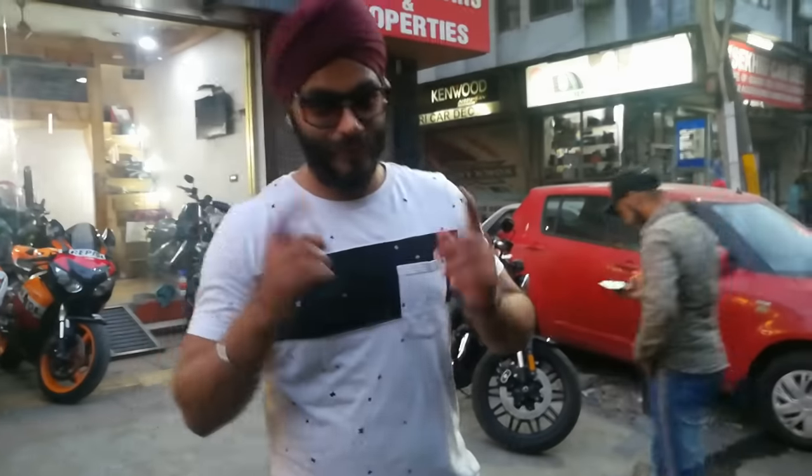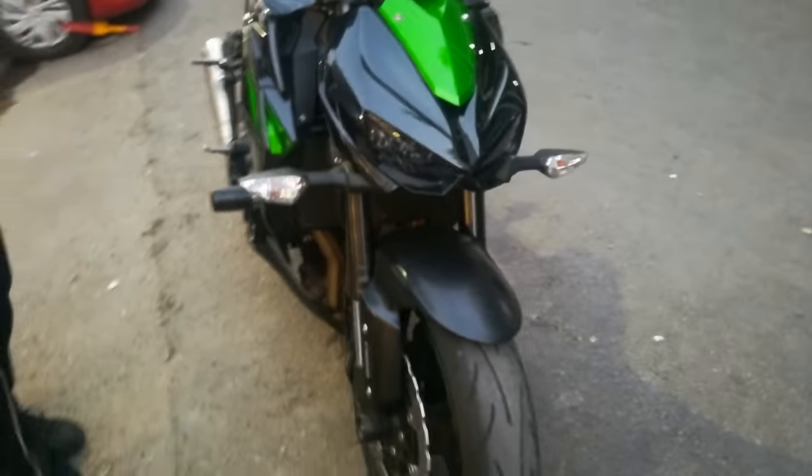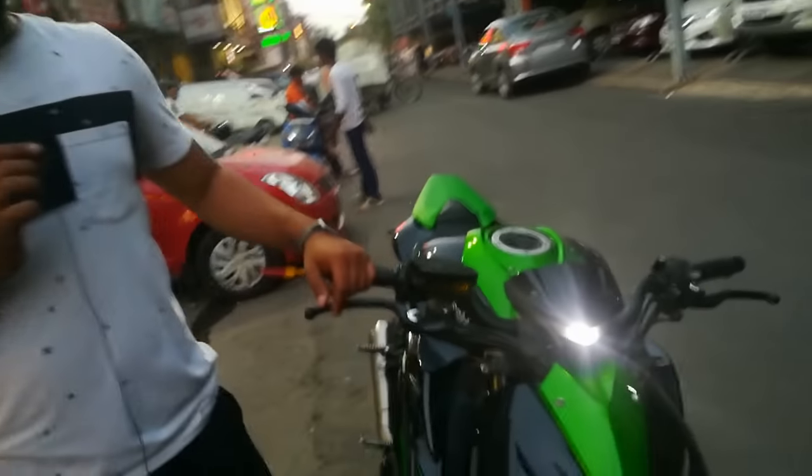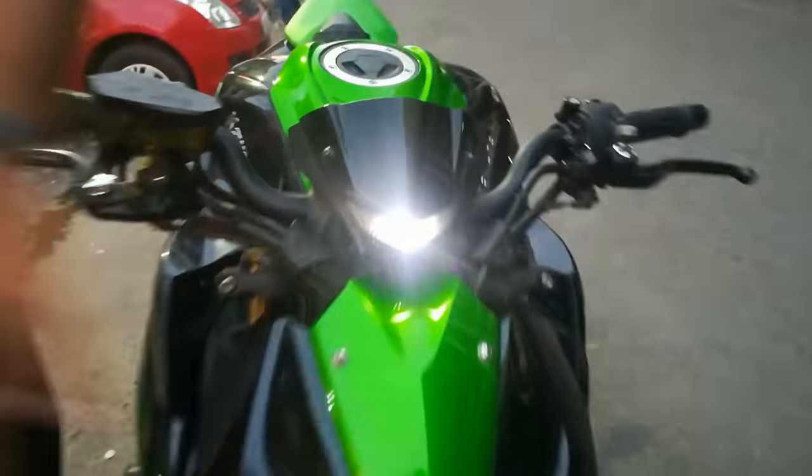Hello. So this is the bike that you are listening to — the Angry Mean Machine, Kawasaki Z1000. There's a small light on here, you can see it. This is the 2018 variant, October 2018. It's hardly 6,840 km done.